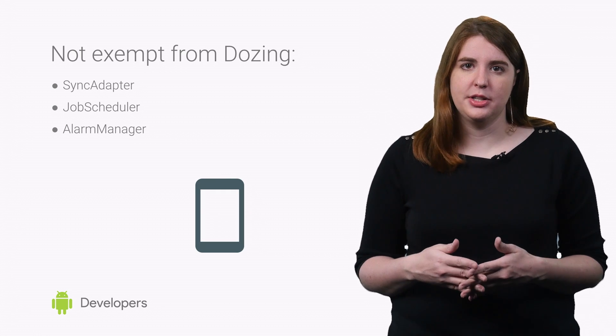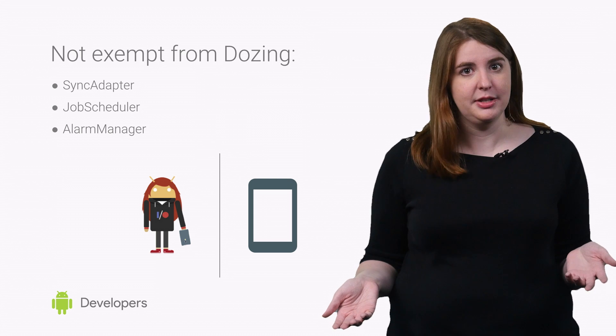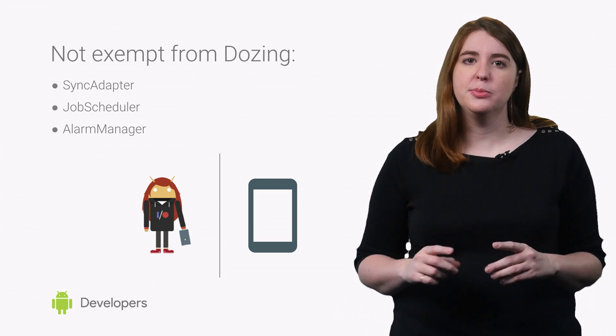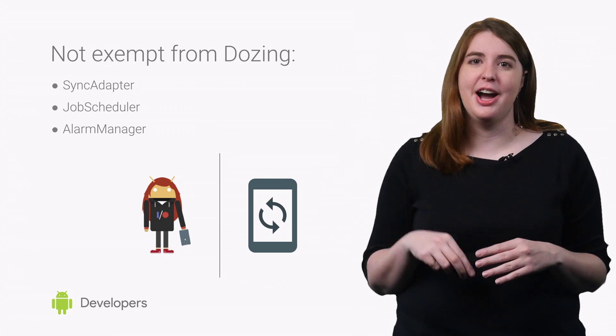These jobs and background services are paused and queued until Android exits Doze Mode, for example when the user picks up the device again. However, if Doze Mode is active for a prolonged period of time, delayed jobs are batched up and executed periodically.